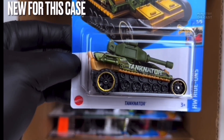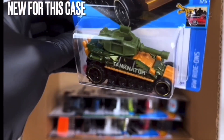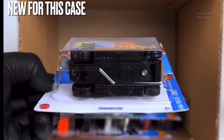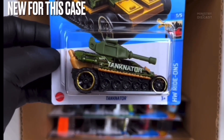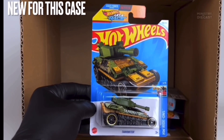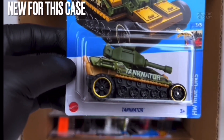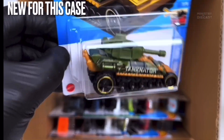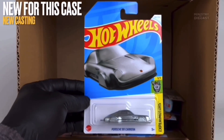Next up we do have the Tankinator — this is kind of okay, once again a fantasy casting. It does receive side tampo work, has been done in army green, and is rolling on the six-spoke wheels done in black with a chrome yellow lip. I'm going to be passing this thing up, it's just not really for me, although it does get the army look across very well.